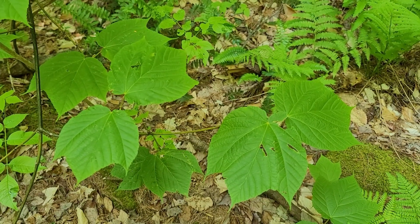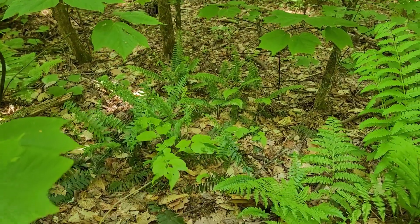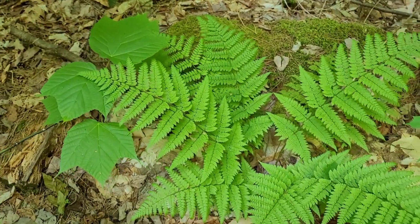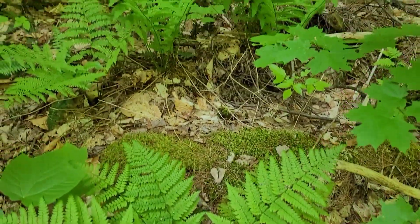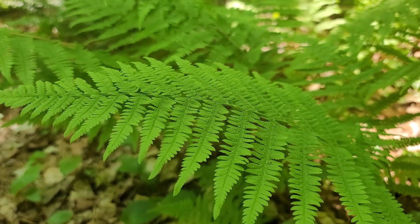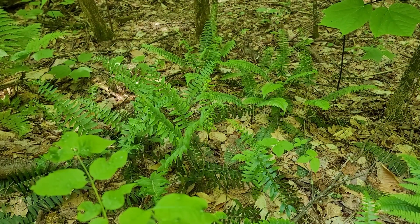Maples such as striped maples grow here, and can be up to 10 meters high. A variety of ferns grow here. The sterile fronds of an Interrupted Fern are pinnate-pinnatified — pinnate meaning its lobes have spaces which reach more than halfway to the middle of the leaf, and pinnate-pinnatified meaning each pinnate lobe is itself pinnate. Whereas Interrupted Fern is pinnate-pinnatified, Christmas ferns are simply pinnate.